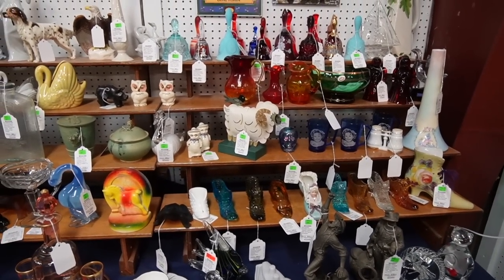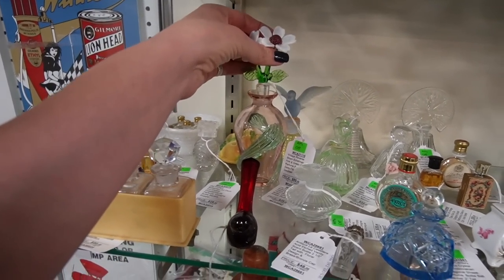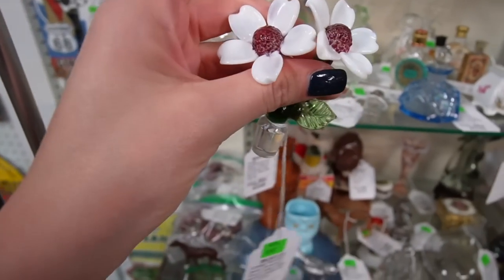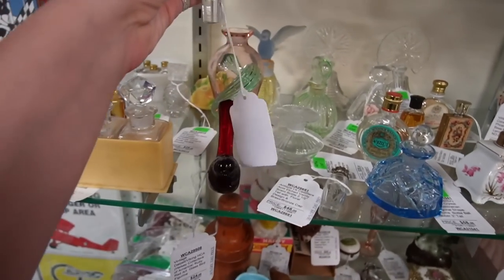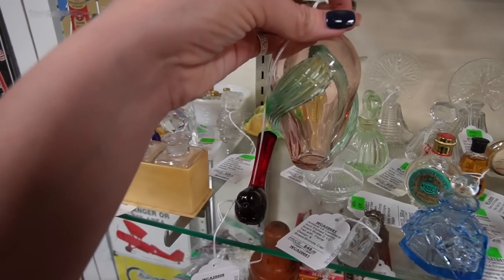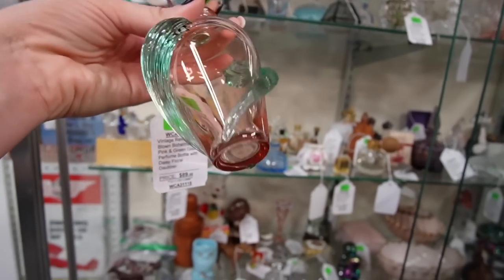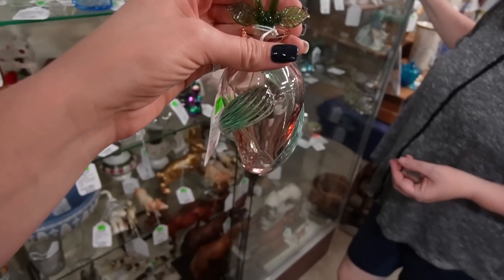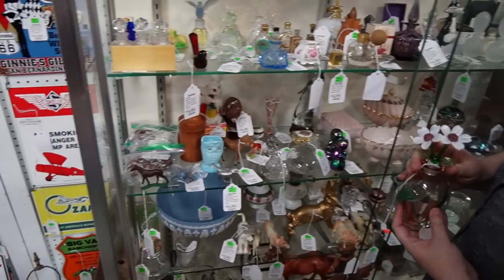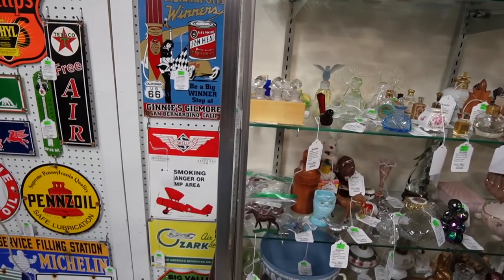That was so cool. Gosh, this is scary. It looks to be in good condition. It smells like perfume as soon as you open it — really? Woo, stinky. The whole cabinet smells like perfume because you've got the perfume in it with all these decanters and stuff. I will take it.